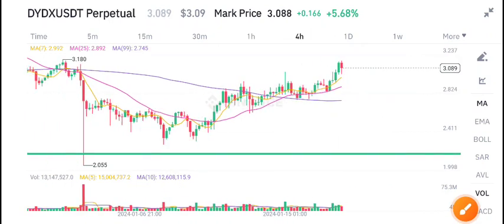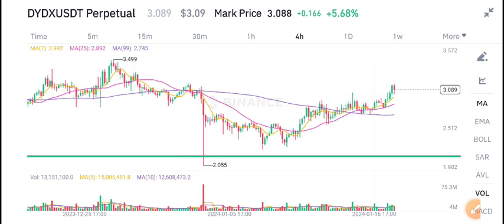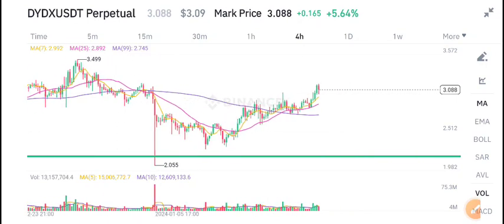Hello everyone, welcome to another latest update about DYDX coin. In today's video I will tell you the latest update and what's the next move, and I will show you.